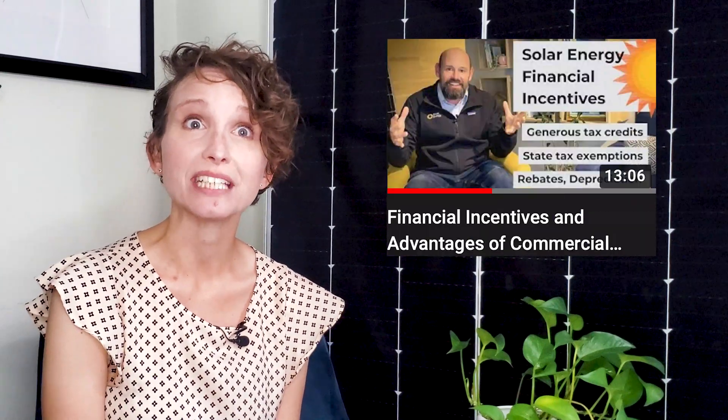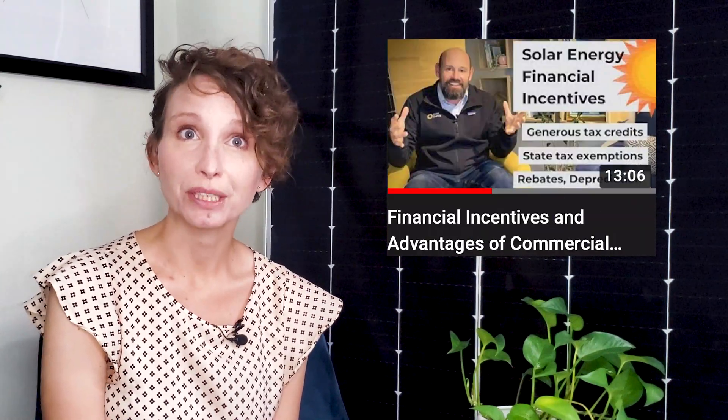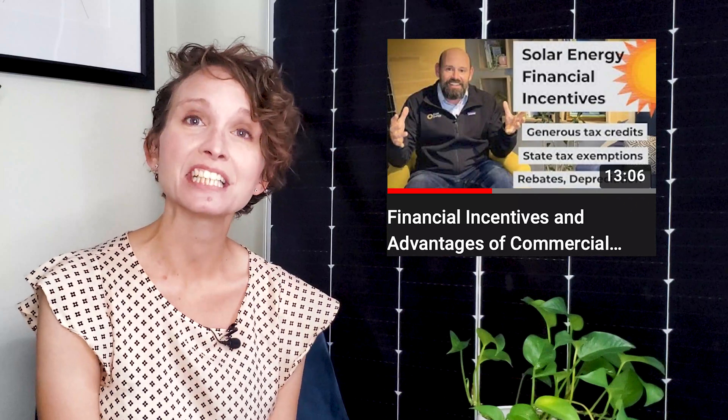Did you know you can also save money by subscribing to solar energy through community solar? With community solar, your business or organization can support solar without installing any solar panels. Every month, you pay a subscription fee for energy produced on a solar farm in your area. Your utility will then give you credits toward your electric bill every month, and your subscription fee will typically be less than the credit you receive from the utility, thus saving you money.